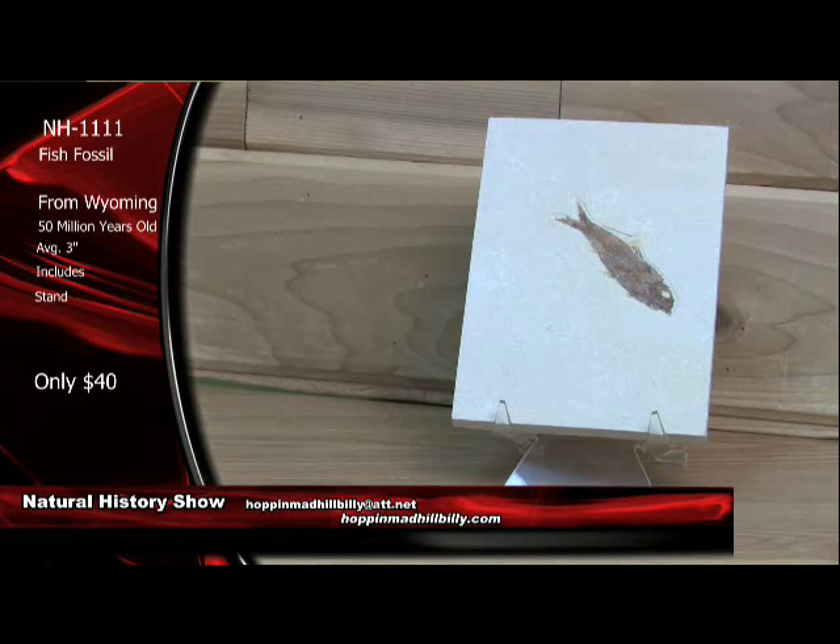$40 each on this one right here, and that does come with the stand. $40 each with the stand. You can't go wrong on this. All you have to do is PayPal your order in to HoppinMadHillbilly at att.net, or you can go to the website and punch the Natural History Show and order right there online. If you don't want to use PayPal, you can send us an email and order with a money order or check. We'll hold your item until the check arrives. This is NH1111 fish fossil from Wyoming, 50 million years old, average 3 inches with the stand.